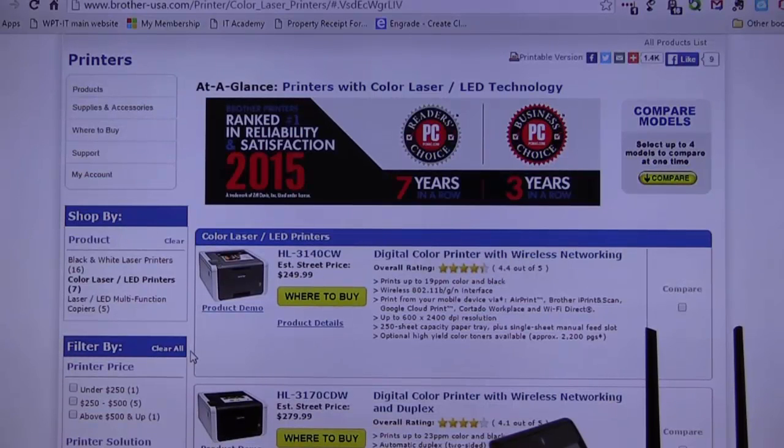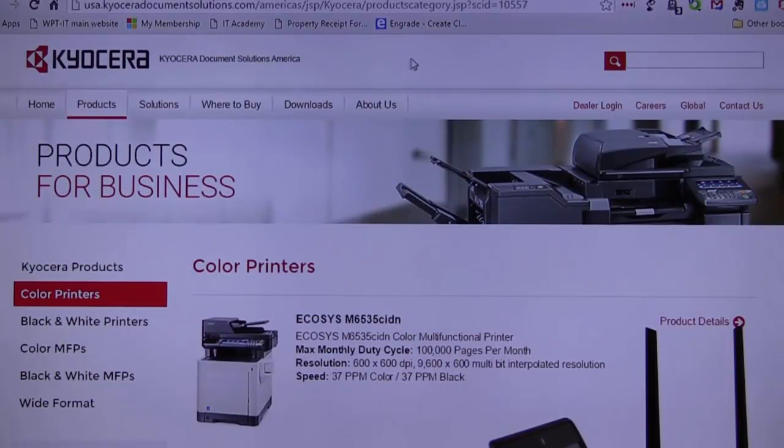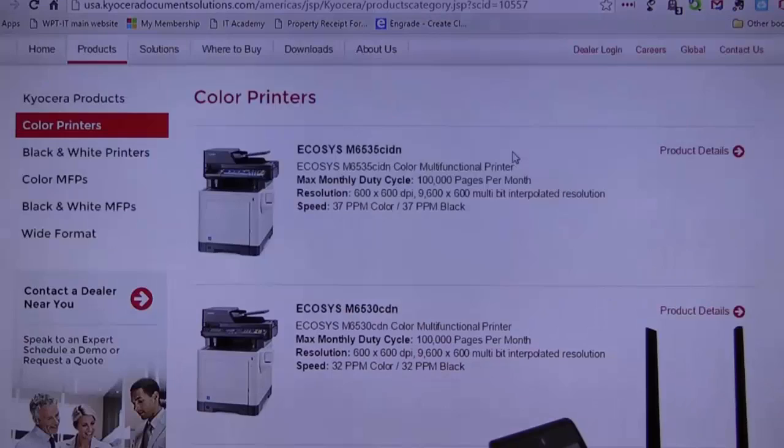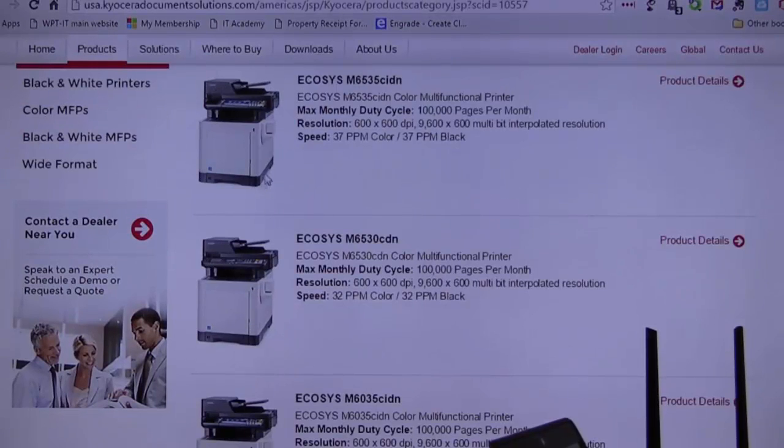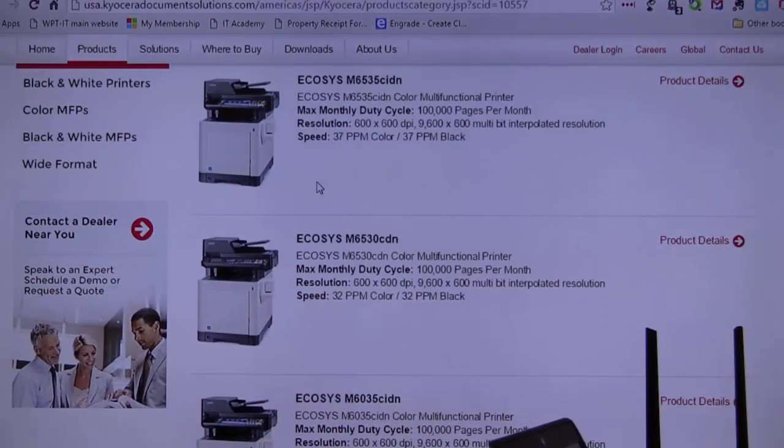Another big player is Kyocera. Kyocera is a big player on the high end and the low end — a lot of copier companies sell Kyocera. When you need something like this high-end unit, you're probably going to spend $15,000 on that printer. In most cases you're going to lease these, not buy them. Very rarely are you going to buy a Kyocera unless it's one of the small ones. Most of these you lease under contract, but they're very durable and have a great reputation.